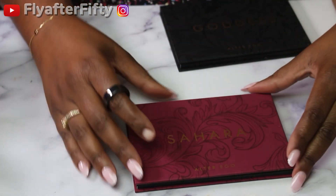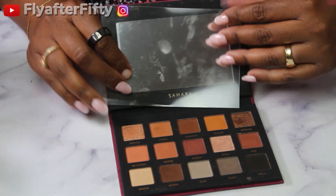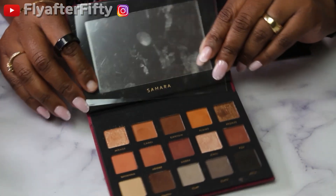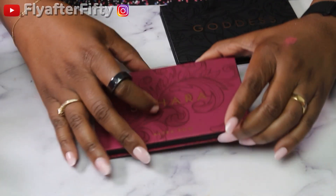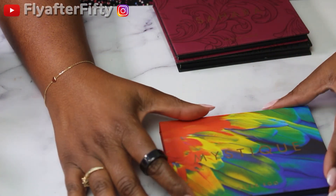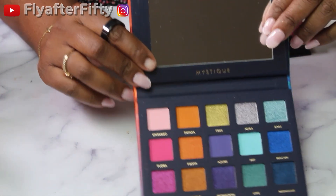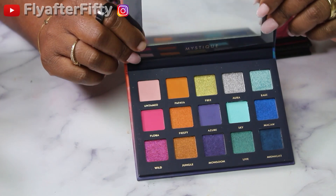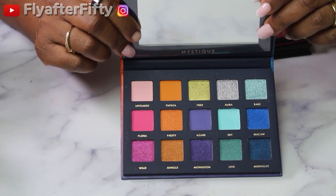Then from Alter Ego I have Sahara — I always forget what this one is a dupe for, I think it might be the Beaver palette. And the last one is the one they just came out with — this is Mystique, and this is a dupe for one of Natasha Denona's palettes, I think the Circle of Life, but I can't remember. It is so pretty — I just missed out on the original Circle of Life but this is a beautiful color story and I really like it.